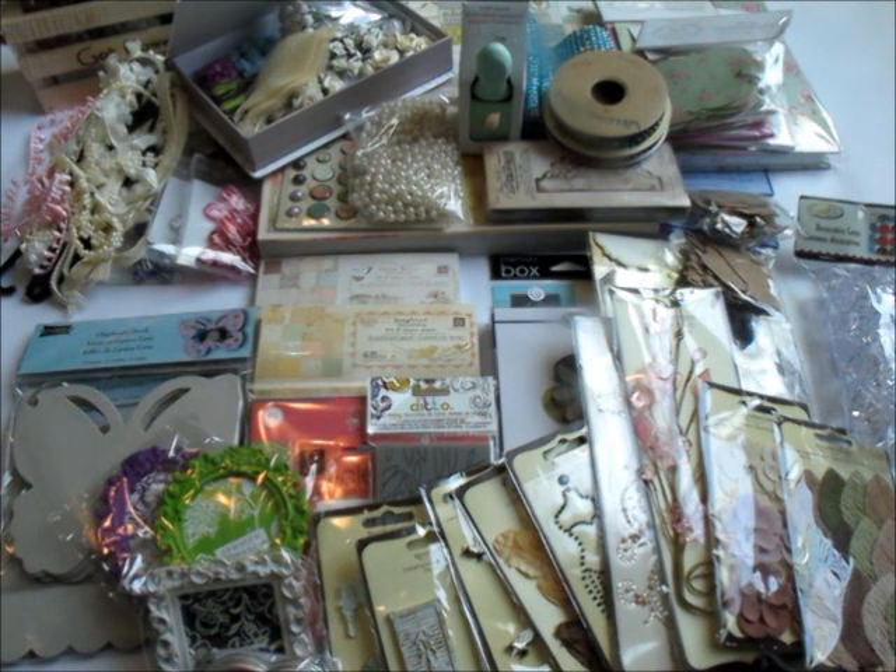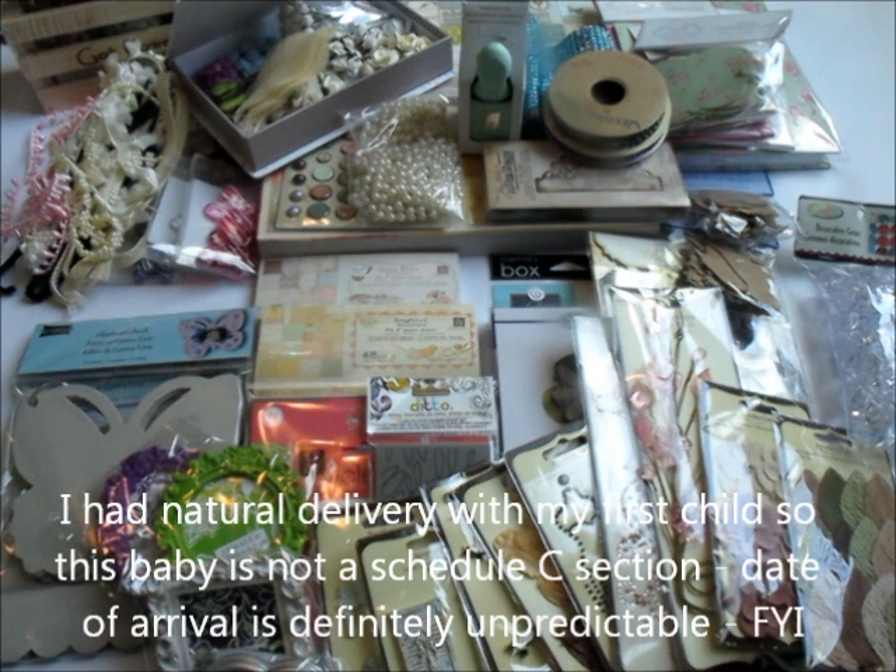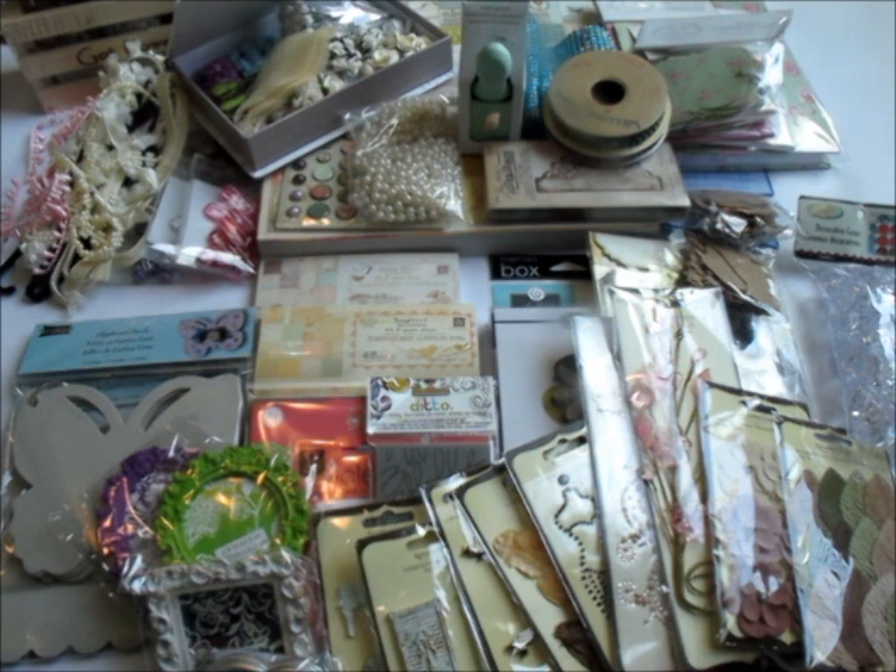The giveaway closes on the day my baby actually arrives — so if my baby arrives on June 2nd, I'll close the giveaway on June 2nd at 12 midnight. That way there's no cheating or anyone finding out the exact due date. I'll draw the winner one week after the baby arrives, because I just don't know how busy I'll be with a second baby. I'll have Leanne help me with that.